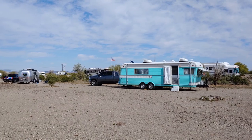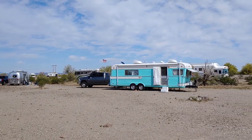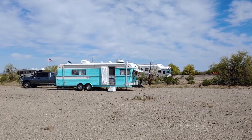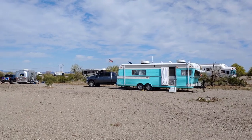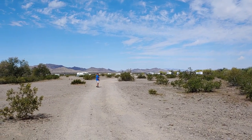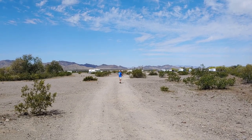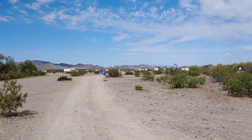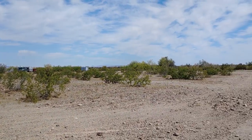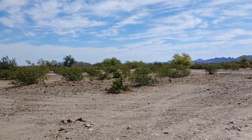We're at High Jolly BLM, 14-day stay for free. No permit this time. Very nice. You can see the wind's blowing — look at that flag. There's lots of room out here at High Jolly, but most everyone is up at the front. I think it's because they can get Wi-Fi better since there's a tower right up there. But as you look around, there's plenty of spaces down here. And it's pretty — the mountains in the background.